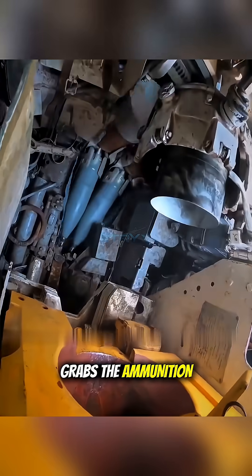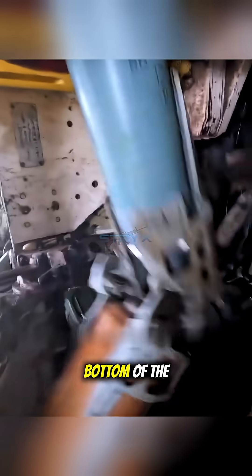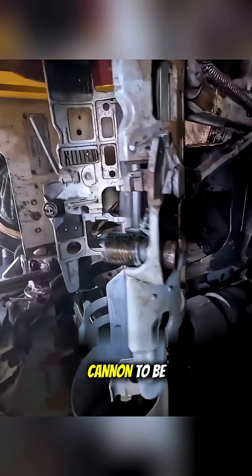Ever seen how a T-80 tank's autoloader works? This is footage from inside the crew's compartment. This automatic mechanism grabs the ammunition, which has separate projectiles and propellant charges, from the carousel rack at the bottom of the tank, then rams them both into the cannon to be fired.